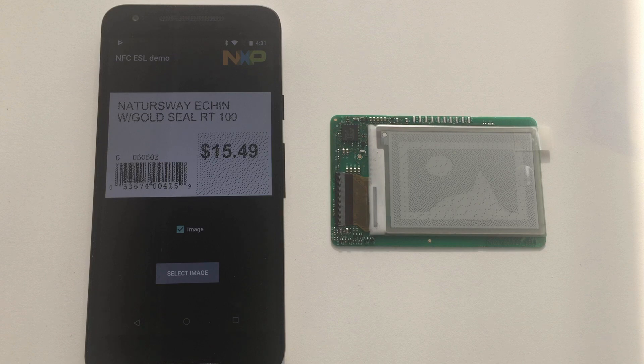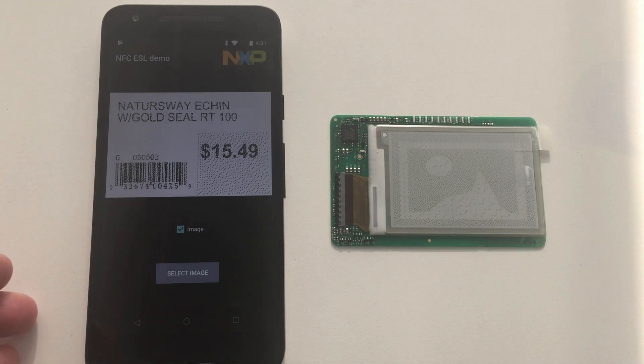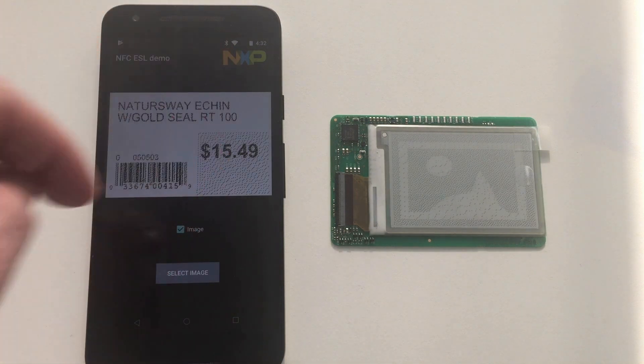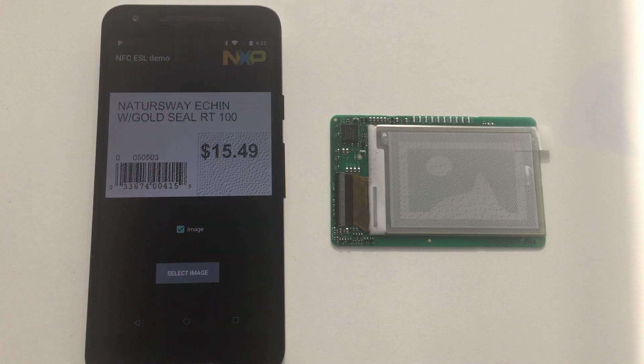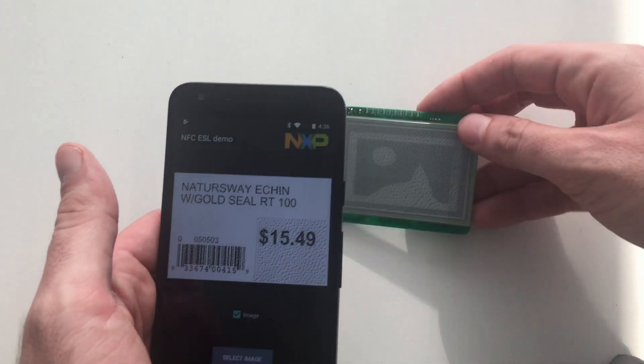Now I want to show you how easy and convenient it is to update the label using the NFC interface. A simple application developed by NXP — this one you can see on the phone now — is used to illustrate this process. In this case, this application loads an image from the phone gallery and converts it to the monochrome format used by the electronic ink display.